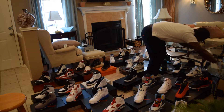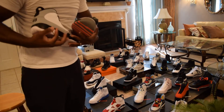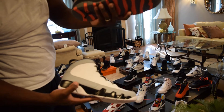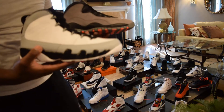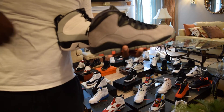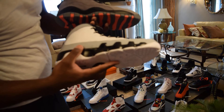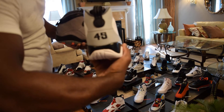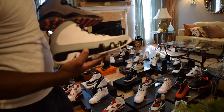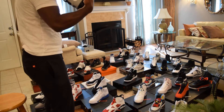Last two shoes — making this quick. I think these are the Infrared Tens — I forgot the exact name — both DS. And we got the Baron Nines. These are my only Nines; I'm not really big on the 9s, but it's the Baron colorway with the 45 on the back so I had to get them. I believe that is it for the collection.